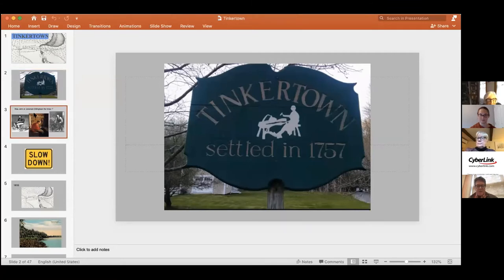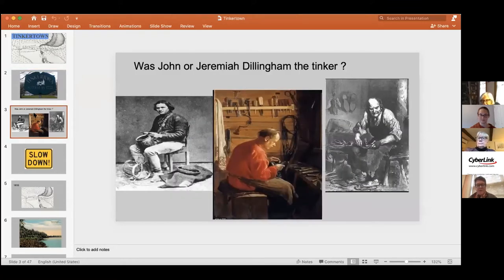Let's start with the name Tinkertown. A tinker is obviously a mender of pots and pans. It was a man named Dillingham — the traditional histories say it was Jeremiah Dillingham, who was the father of a woman with the wonderful name Princess Peterson (she was Princess Dillingham before). But by looking into her background, it turns out her father was actually John Dillingham. So was it John or was it Jeremiah? Jeremiah turns out to have been her brother.